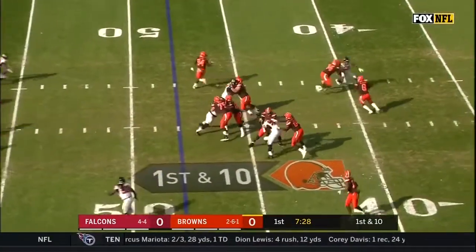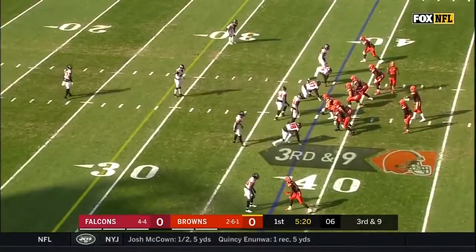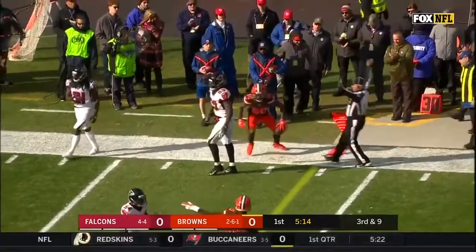First and 10 at the 48-yard line. Mayfield swings it out to Chubb, who has a first down, as they did frequently in the game last week. Third down and nine — Mayfield to the outside for a first down. It's Landry.